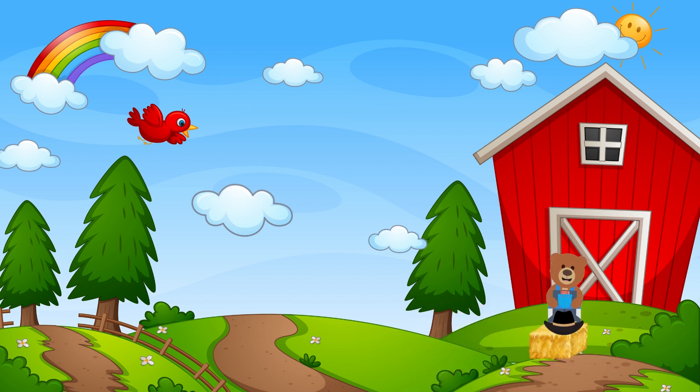Hi friends! Today I am working on the farm. Before I feed the animals, I need to count them and make sure they are all in the barn. Can you help me count the animals? Great! Let's get to work!